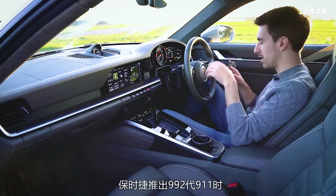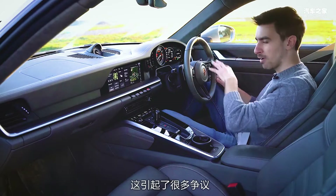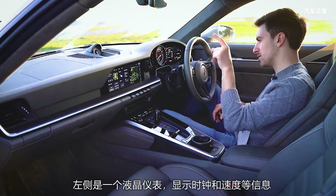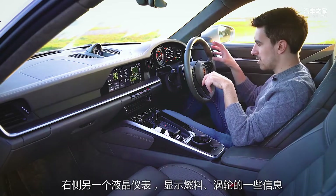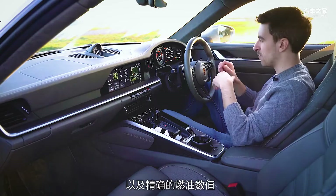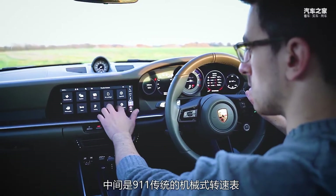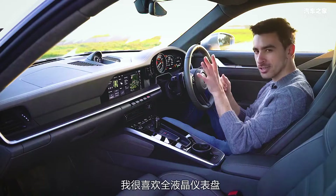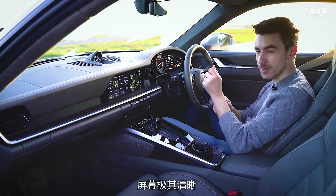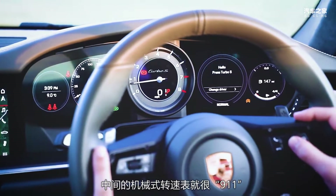Porsche upset a lot of people when they introduced the 992 generation 911 because they moved away from analog dials to part digital, part analog, like a hybrid system. On the left I've got a digital screen that reads the clock and also the speed. On the right is another digital screen where I've got fuel, details about the turbos, and a more accurate readout of how far I've got in the tank. But in the centre I've got a digital rev counter, just like you would have on any other 911. I love digital instrument clusters and I really like the way this has been laid out. It's really clear. This is one of the sharpest screens I've ever seen. But that central rev counter is just so iconic and it looks really good even on this newer model.